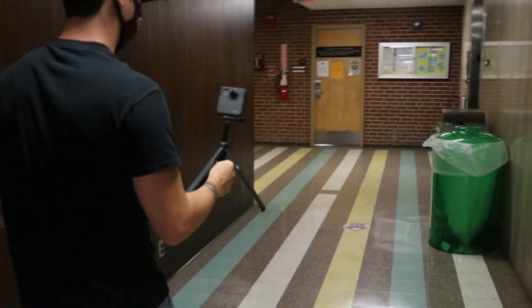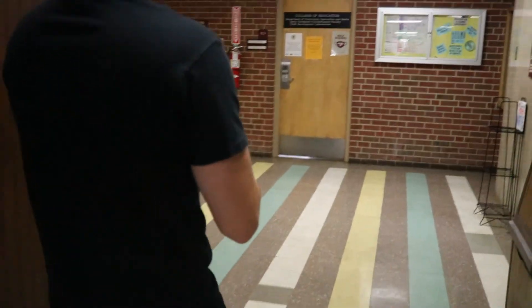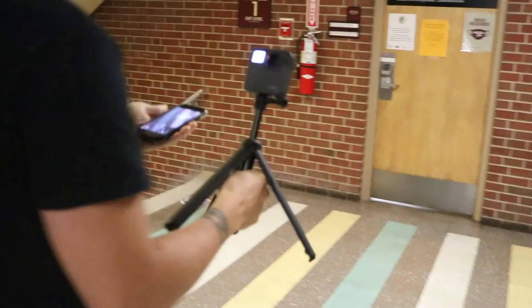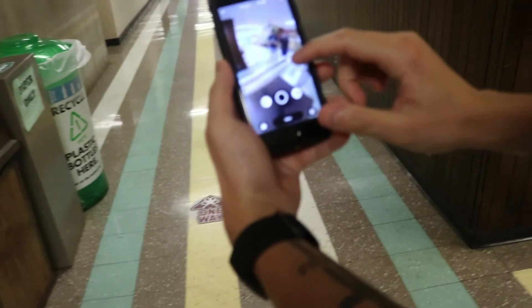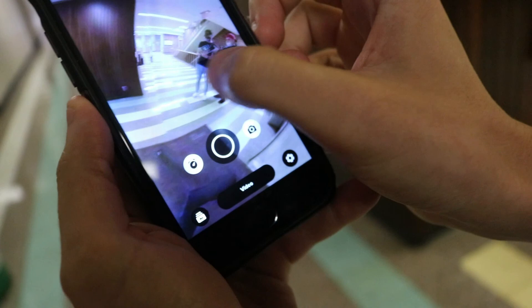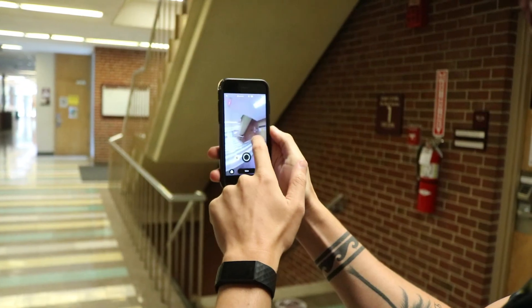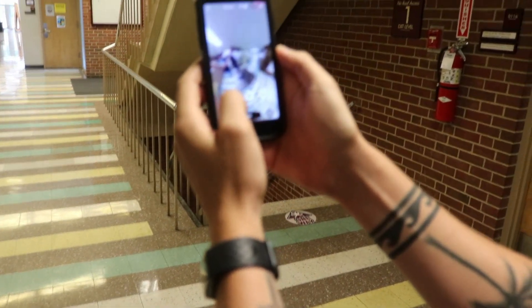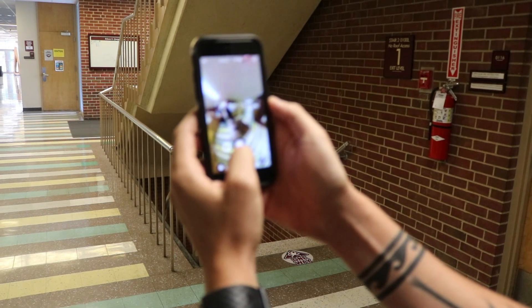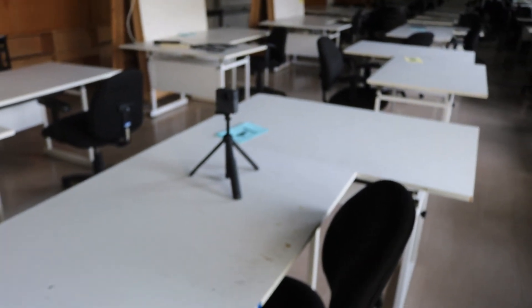Alright guys, right now we're gonna test out this GoPro — it's the GoPro Fusion 360. This is really cool, it definitely gets the whole 360 view. Look at that guys! I can actually video record it, do a time-lapse, or just take a picture. We got to get out of the view shot of it. We're wearing our masks, so it's all good. We're about to take a 360 of the studio — check it out.